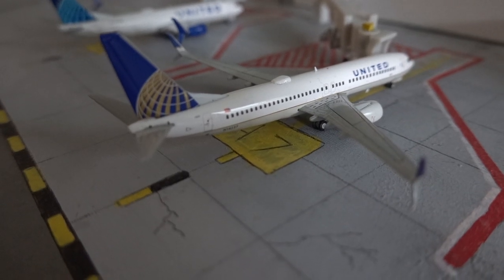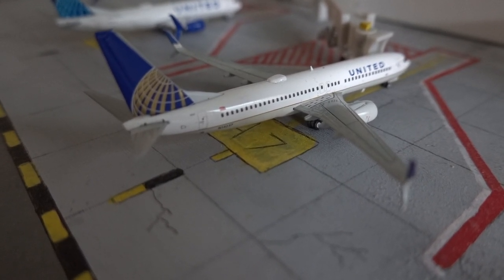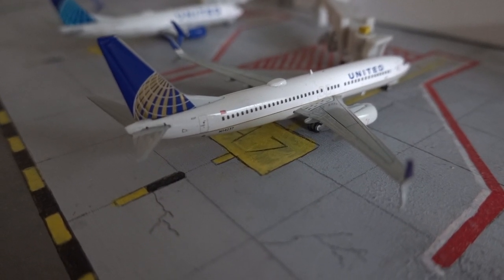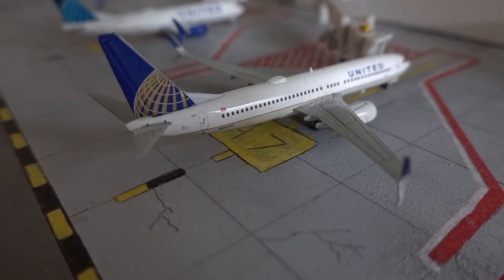Here we have a United 737-800 in the old livery. This guy is just going to be departing out to Denver in around 20 minutes, and he arrived in from Chicago around one hour and 30 minutes ago.